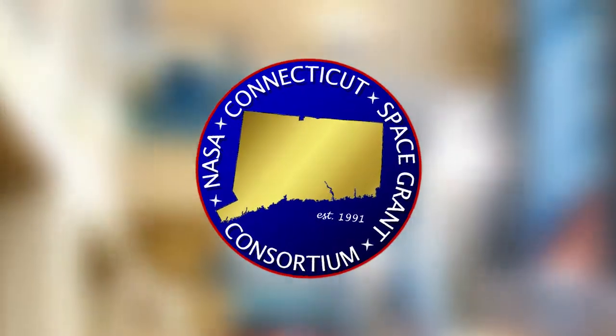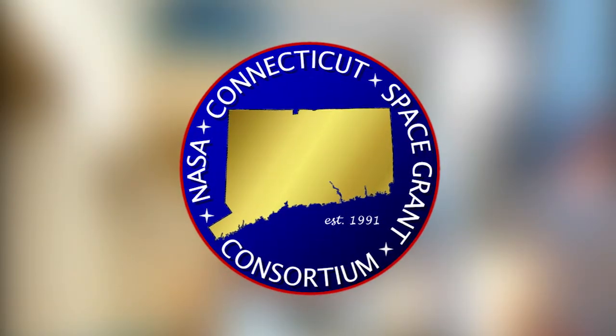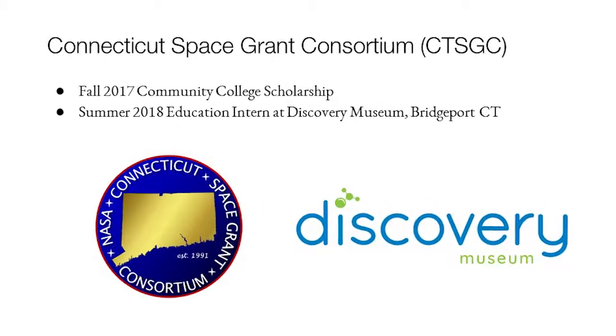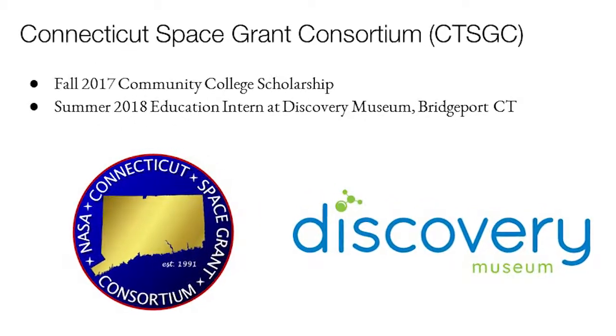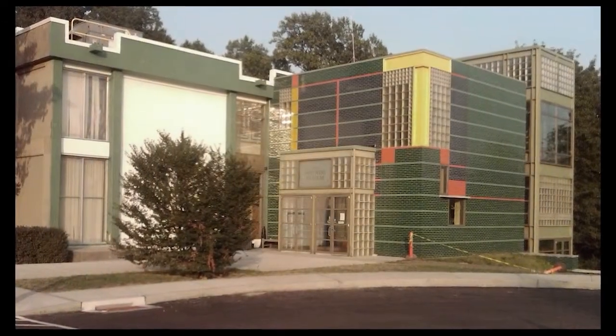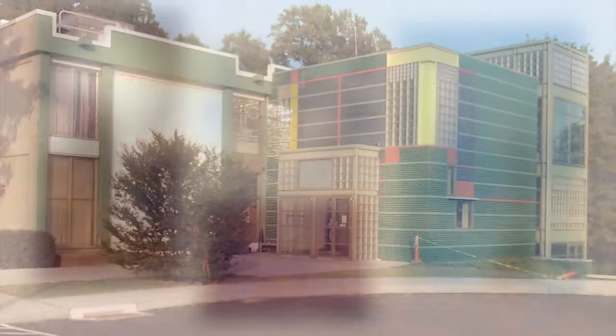For the Connecticut Space Grant Consortium, the first thing I applied to was the Community College Scholarship, which I was awarded. Then I applied for an internship where I got to be the education intern at the Discovery Museum in Bridgeport, Connecticut, through the Space Grant. This internship was a really great experience for me.